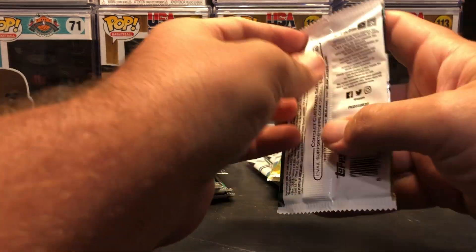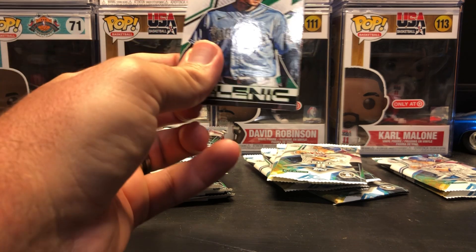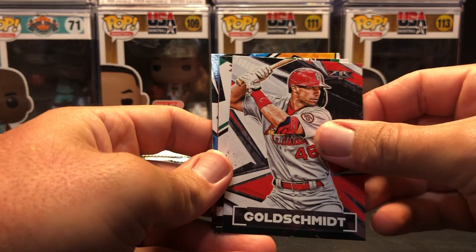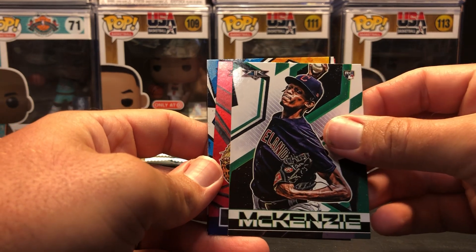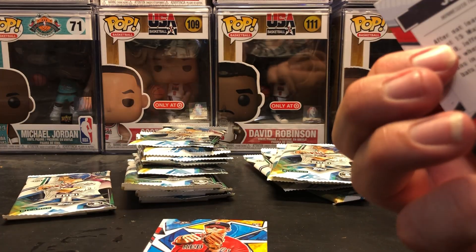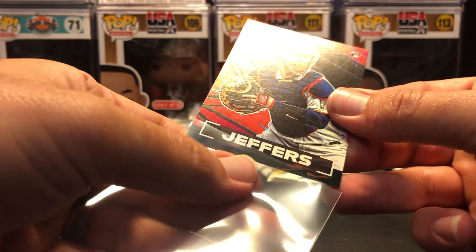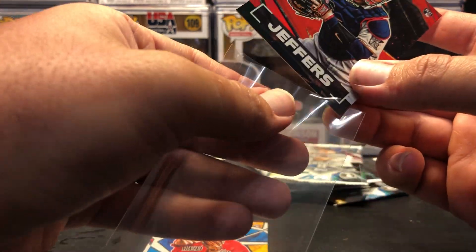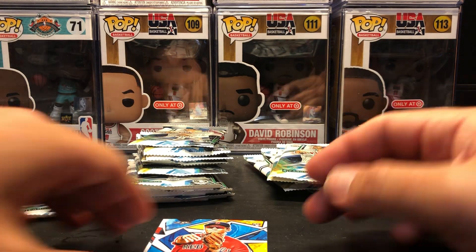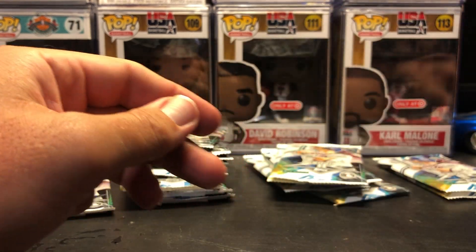I think that's the damage stack, so I'll focus on this stack here. Jared Kelenic base rookie. Paul Goldschmidt. Tristan McKenzie rookie. Ryan Jeffers — not numbered, but it is the red foil of some sort. Bobby Dalbec rookie, that's a nice one. Followed by Colton Wong.